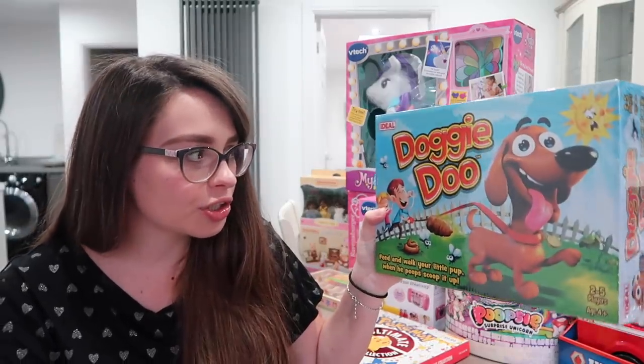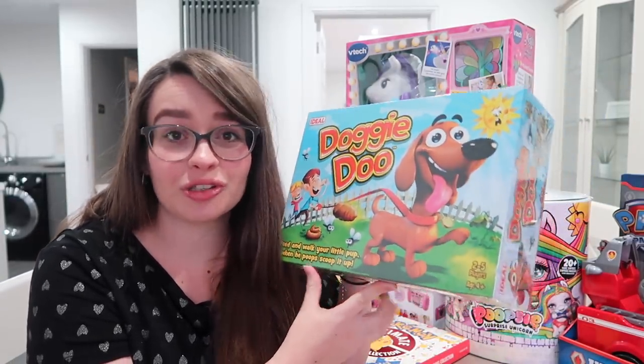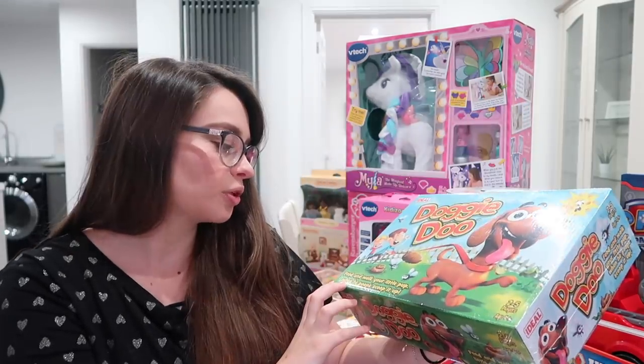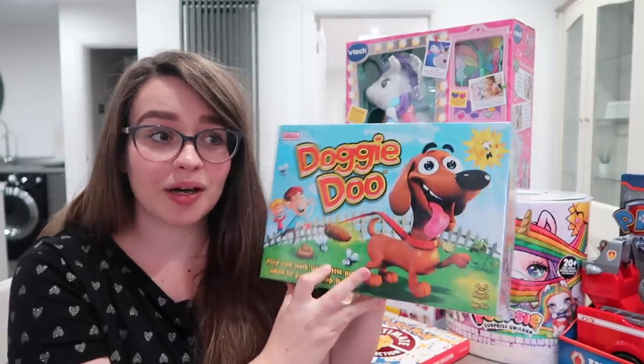This is a board game — it's Doggy Do. Every board game nowadays seems to be about poo, sick, and snot, so we thought we'd join in the fun and get this one. Feed and walk your little pup, and when he poops, scoop it up. No idea what it's going to be like, but it looked good.